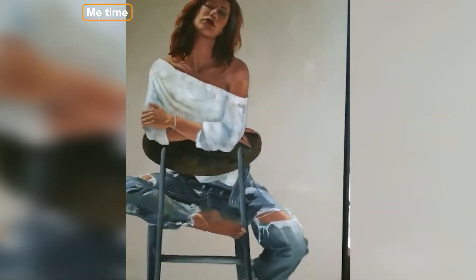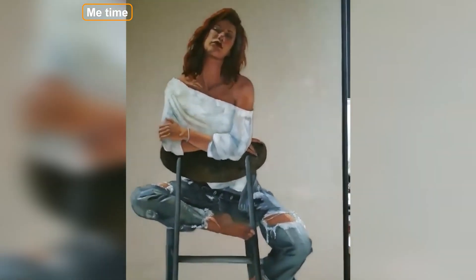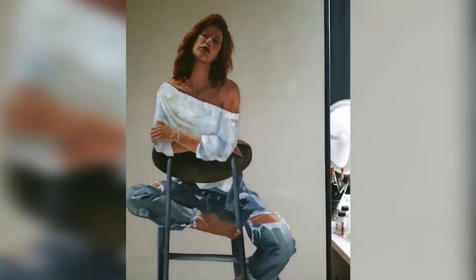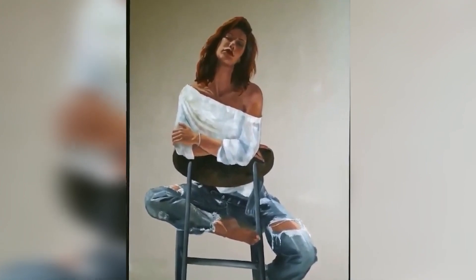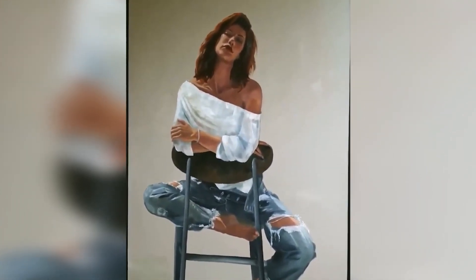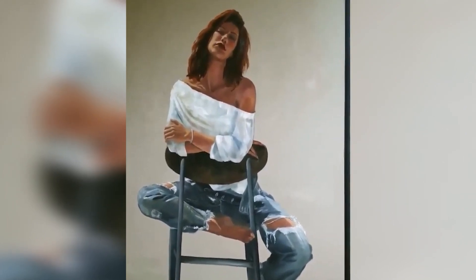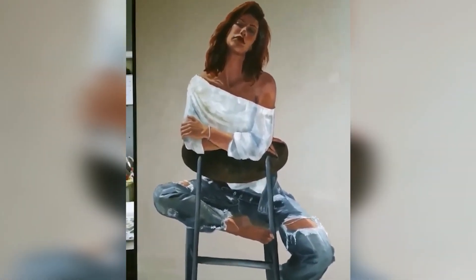It's called Me Time. It's also 120 by 80 centimeters, 47.2 by 31 and a half inches. I painted her on a panel. She's got a very confident appearance. You can see her being strong, but she's got a sensuality she's not even aware of.